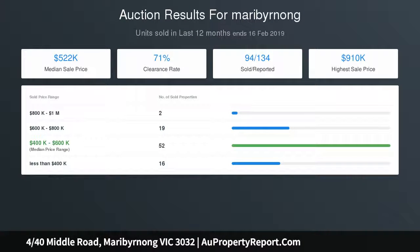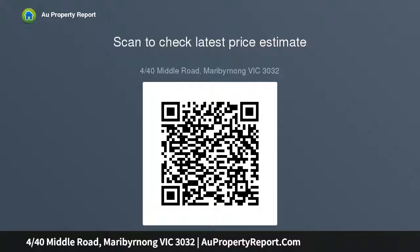Located in a block of eight, just a short walk to the Maribyrnong River, parklands, and community and sporting facilities. Close to shops, High Point West Shopping Centre, Puckle Street, Union Road, transport including the Maribyrnong Road tram, restaurants, cafes and hotels.